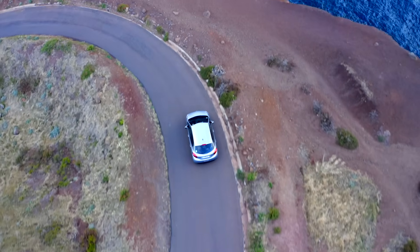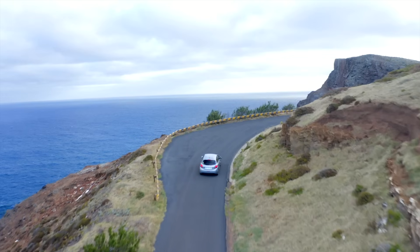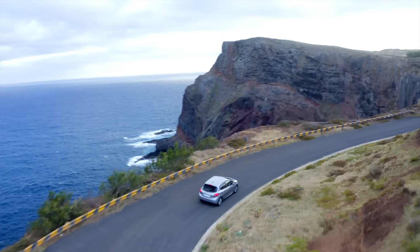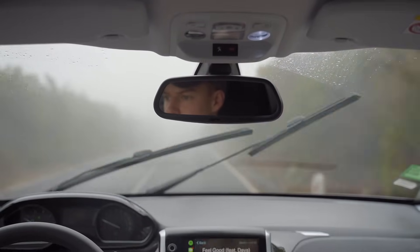One general travel tip: I definitely recommend renting a car. It is going to save you so much time and allow you to be free to do what you want, when you want, rather than having to take taxis which can be quite expensive or getting buses all over the place. Get a car and you will not regret it — it gives you so much more freedom.